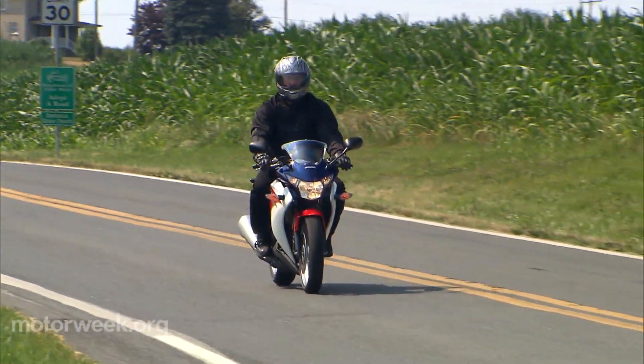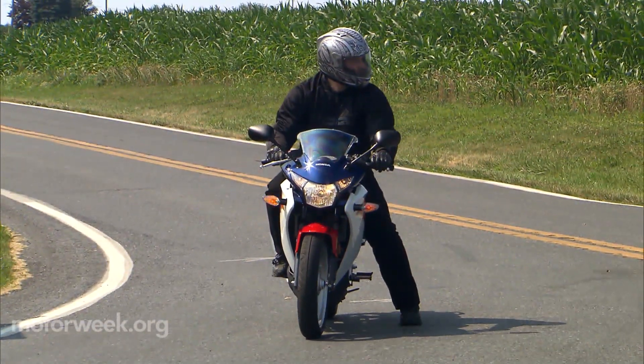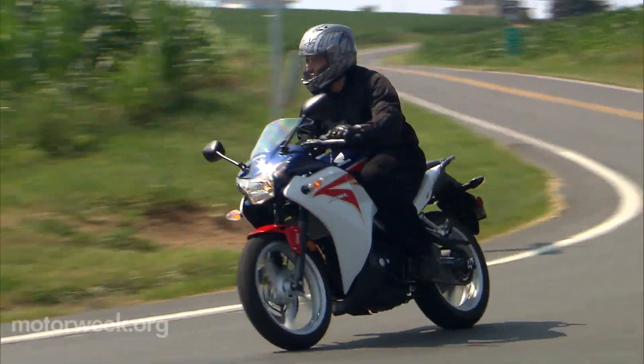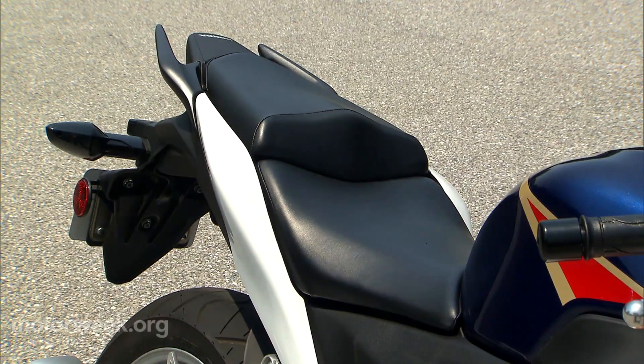My feeling on ABS is — while it's obviously a great safety feature — for a new rider, learning how to deal with front or rear wheel lockup is an essential component to riding a motorcycle safely. So just keep that in mind.